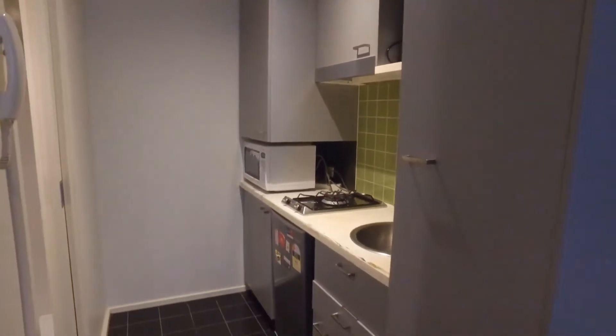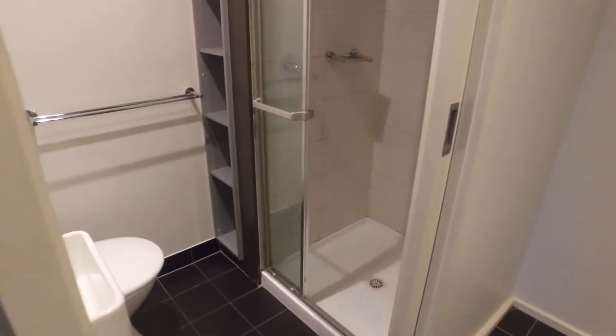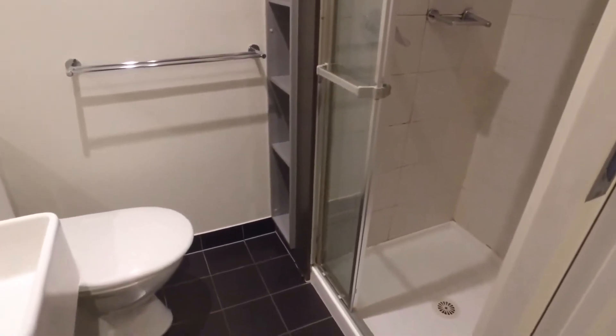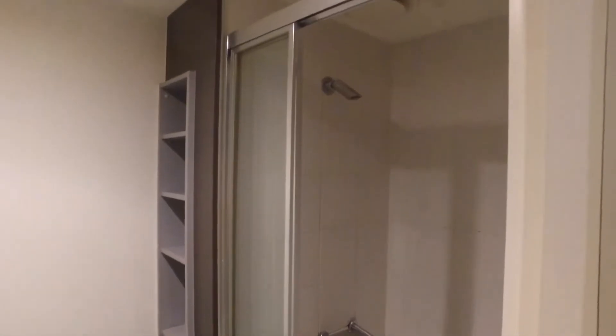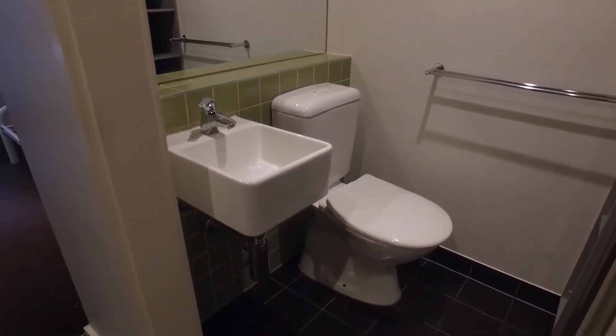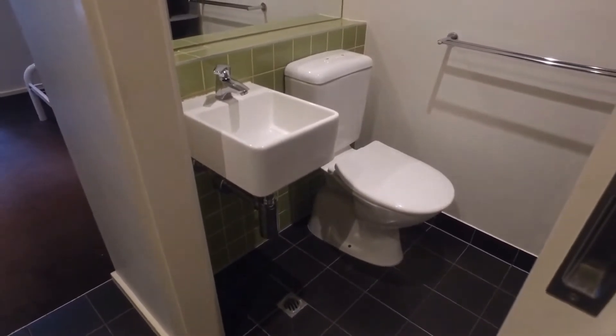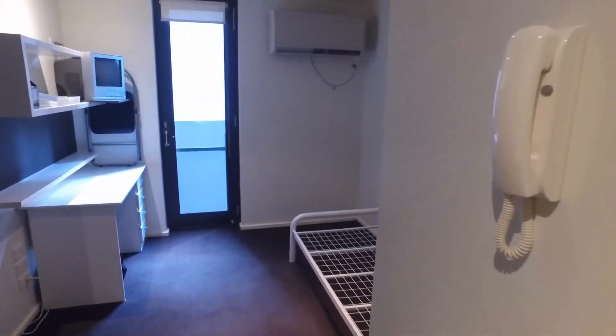Into the bathroom — again well equipped. We have storage space to the left of the shower, and the rest of the bathroom. Just noting the intercom on the wall — this is a secure apartment with intercom access from down in the foyer.